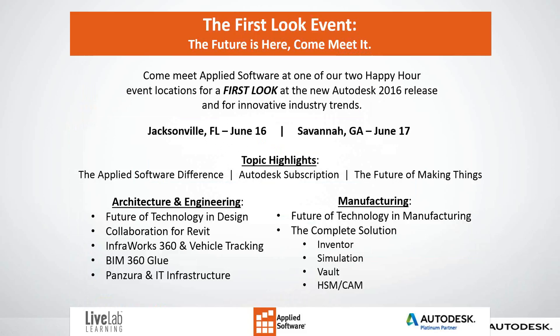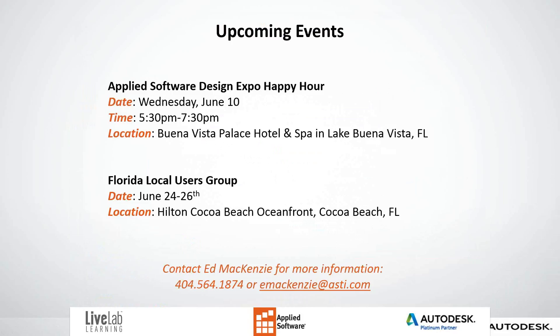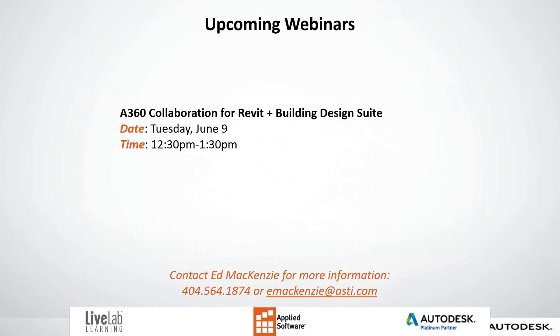Also, upcoming events: the Applied Software Design Expo Happy Hour will be June 10th from 5:30 to 7:30 at the Buena Vista Palace Hotel and Spa in Lake Buena Vista, Florida. On June 24th, the Florida Users Group will be at the Hilton Cocoa Beach Oceanfront. Contact Ed McKenzie at 404-564-1874 or edmckenzie@osti.com for more information. Upcoming webinars include a collaboration for Revit and Building Design Suite on June 9th from 12:30 to 1:30.